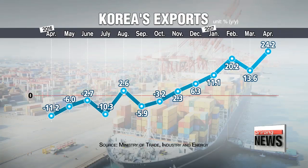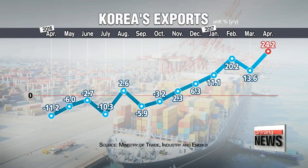Korea's exports stayed on an upward trajectory last month. The trade ministry says outbound shipments rose more than 24 percent on year in April to 51 billion U.S. dollars. It's the second-largest export figure ever, and the fourth consecutive month of double-digit growth.